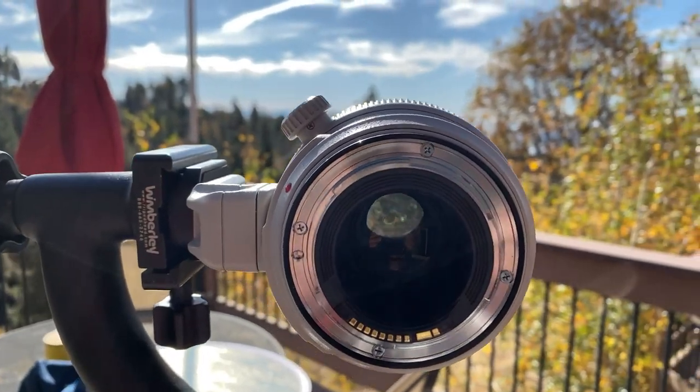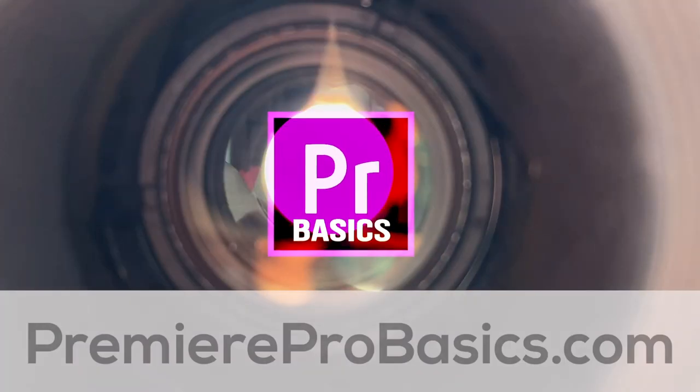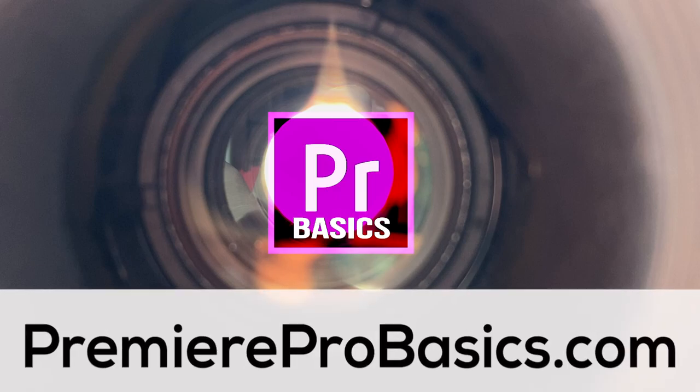Subscribe to my channel and you'll know when the shootout is uploaded. Brought to you by PremierProBasics.com — learn how to do video and audio the right way.